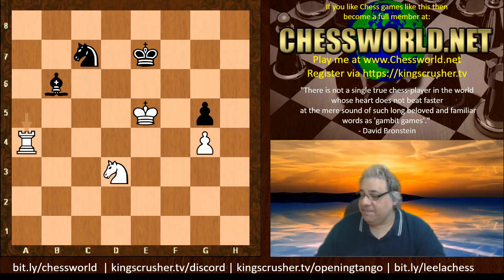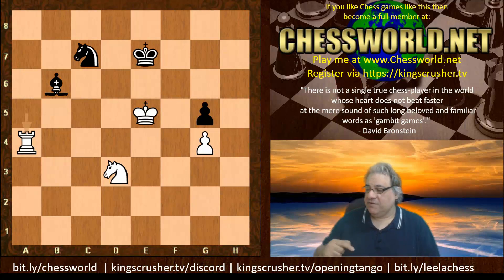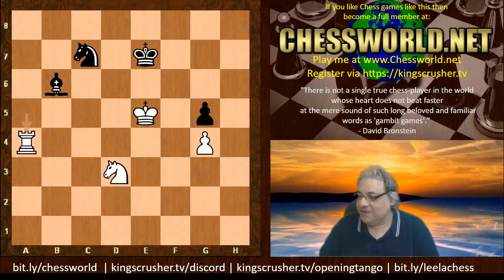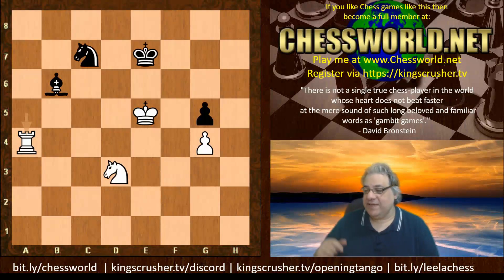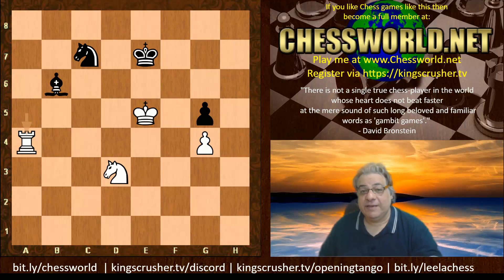A very interesting game. If you want to check out my new course, kingscrusher.tv/opening-tango — I've analyzed Nc6 versus e4 and the Mexican Defense. Even if you're just an e5 player, there's also a system against the Scotch Game involving a pesky Bb4 check, worth that section alone for preparation. There's also a bit.ly/LeelaChessPlaylist for other Leela games, KingsCrusher.tv Discord for chat, and if you want to challenge me for a game, bit.ly/ChessMail — just register there and I'll invite you for a game at five days a move. Comments, questions, likes, shares, subscribes with the notification bell always appreciated. Thanks very much.